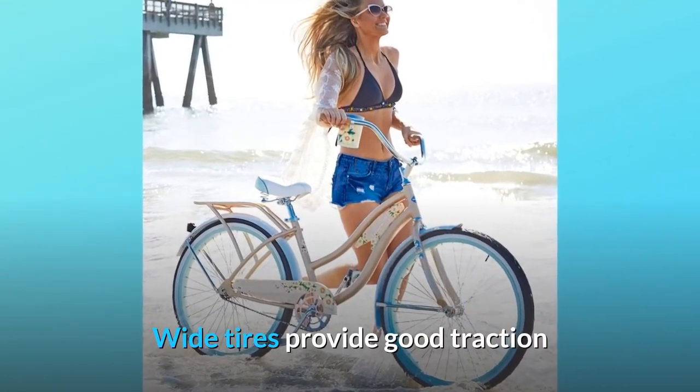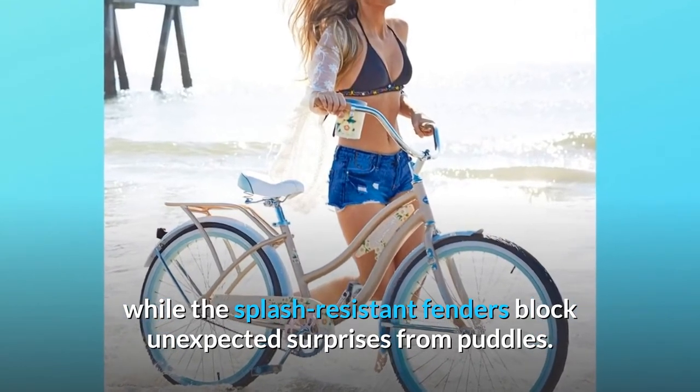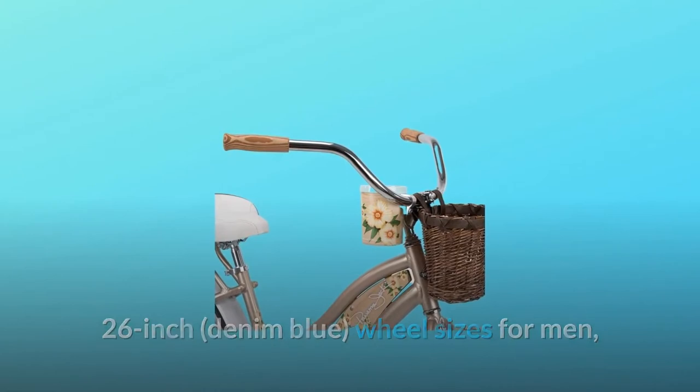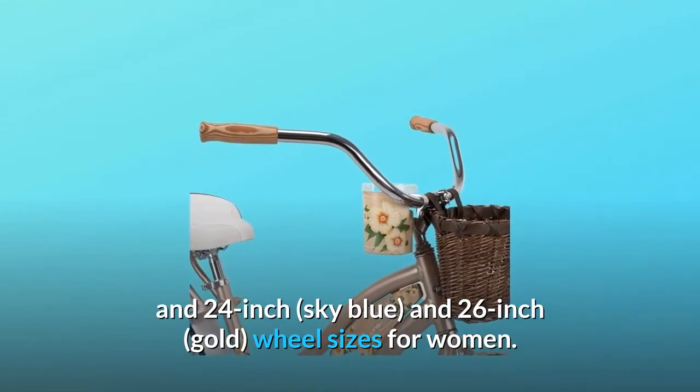Wide tires provide good traction while the splash-resistant fenders block unexpected surprises from puddles. 26-inch denim blue wheel sizes for men, and 24-inch sky blue and 26-inch gold wheel sizes for women.